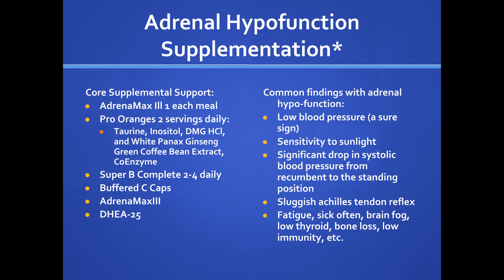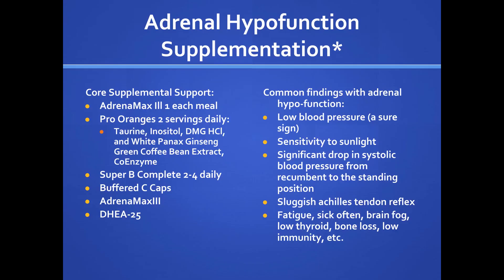For adrenals, the Pro-Oranges product seems more specifically directed toward the adrenals, with Panax ginseng and green coffee bean extract. Some people get concerned reading about coffee beans — if they tell you they get jittery, don't bother disagreeing, just lower the dose, have them take it with food, eat first then take the drink, dilute it out. Common findings with adrenal hypofunction include low blood pressure. Patients might say they have low blood pressure and their doctor said it's great, but they almost fall over every time they stand up — it may be too low. You need blood pressure to perfuse organs with nutrition and oxygen.